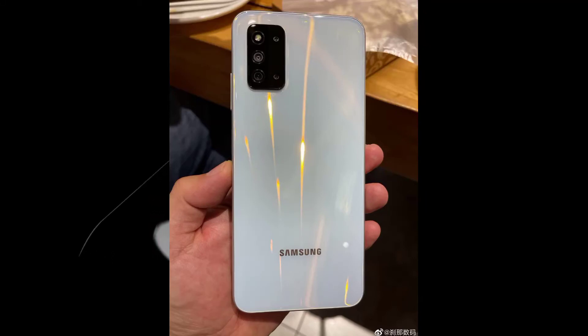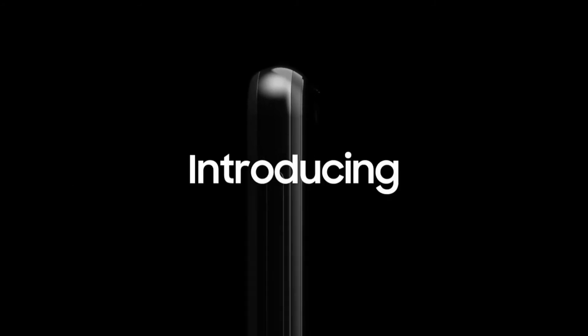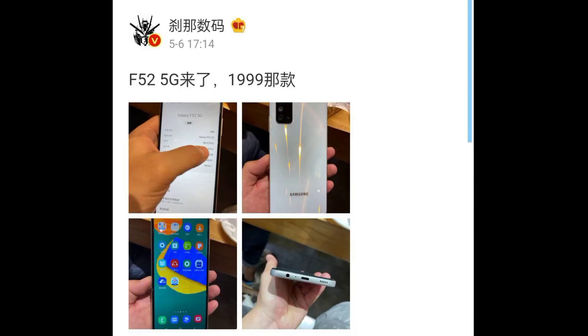Hey guys, welcome back to another video. In this video, we are going to talk about the Samsung Galaxy M52 5G price details. So let's get started.